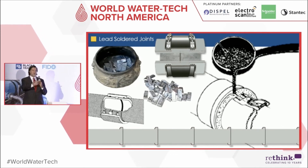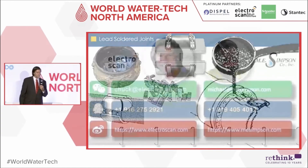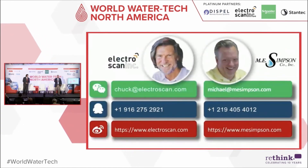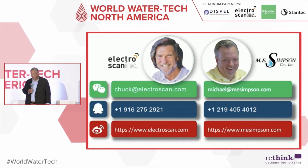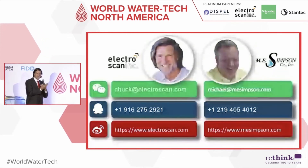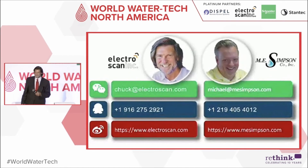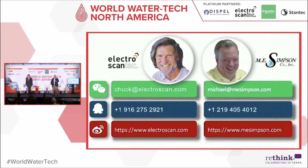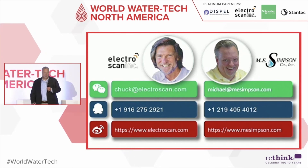We really need to understand this technology and start moving forward on what's upstream and what may be causing elevated lead. It's an important message — the EPA is out there, it's coming, and there will be no relief. This is going to fall on the shoulders of all water utilities in the United States. If you're a small utility looking for the best service provider, contact Emmy Simpson at michael@emmysimpson.com. To purchase or demo the unit, come out front or email chuck@electroscan.com.